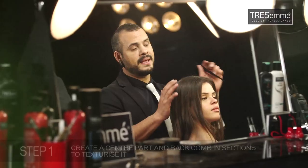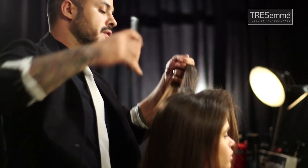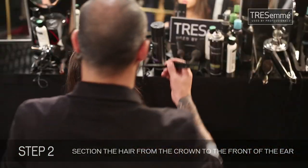I do a parting a little bit off, and I start by backcombing the hair. For this hairstyle, you want texture, and you're going to be pinning it up, so you want a lot of movement in the hair. I'm taking two sections from the crown to the front of the ear, and clipping it away. And the same on this side.